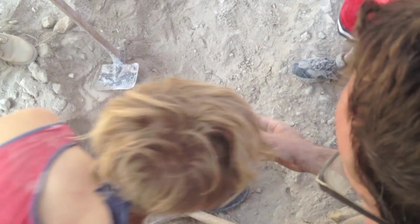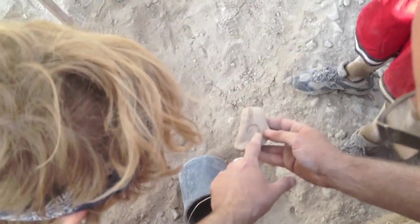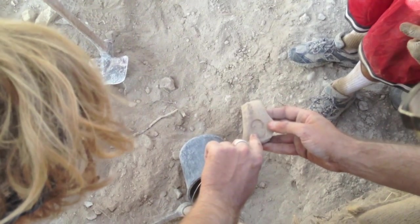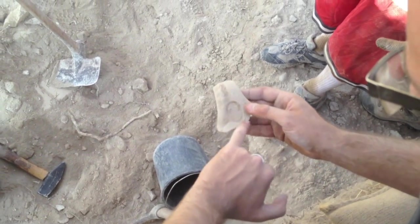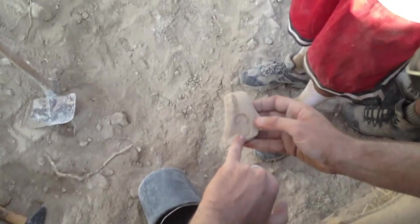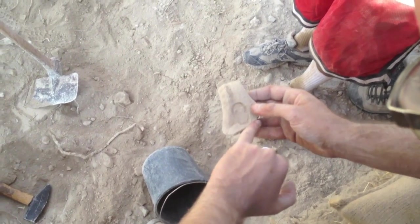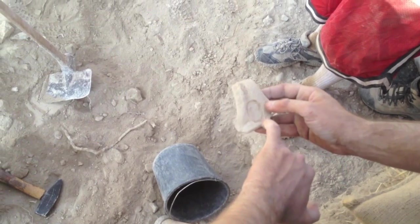This is a stamp impression, and you can see it's two arms and two more here. This is a scarab. We call it four-winged Lamelech stamp impressions. I can see here the letter Taf in ancient Hebrew and Shin, which means that the place name below the Lamelech was Mamshit.